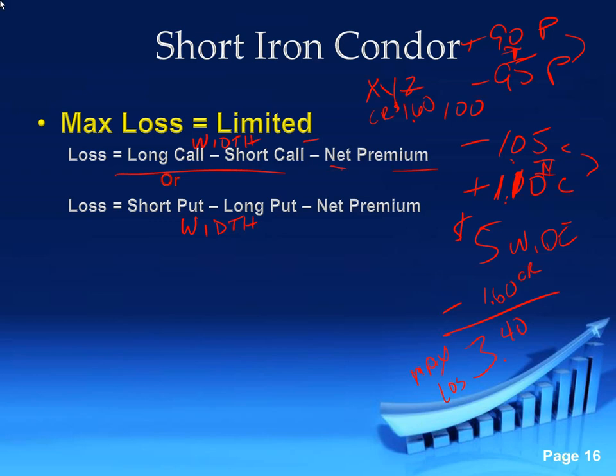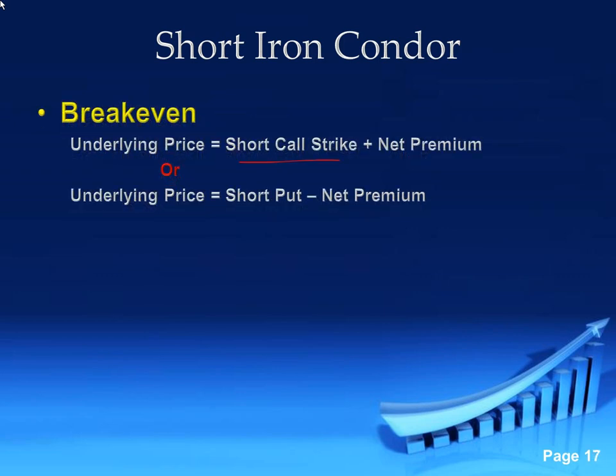Using that same example with the 105 short call, our break even is the 105 strike plus the $1.60 premium, so our break even to the upside would be $106.60. On the put side, we're short the 95 puts — we subtract our $1.60, so our break even is at $93.40. That credit is always going to help us extend our break even points.